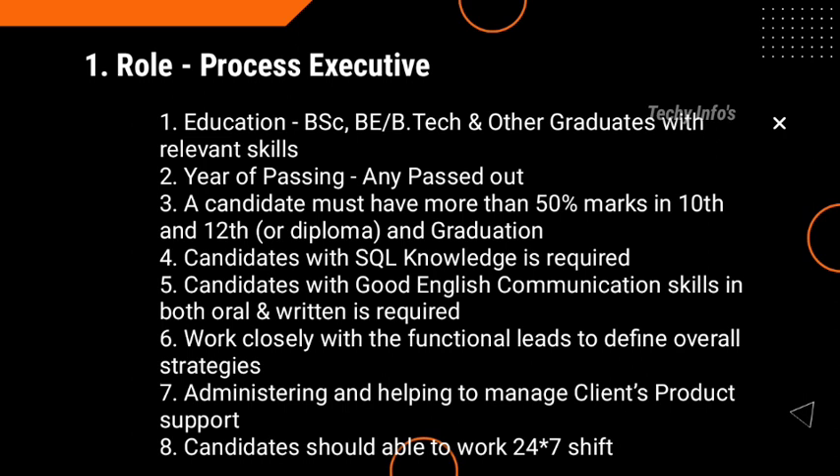The candidate with SQL knowledge is highly required. Good English communication skills in both oral and written form are required. Candidates should work closely with the functional leads to define the overall strategies, administrating and helping to manage client product support. Candidates should also be able to work 24/7 shifts — both day or night shift — as per business requirements. These are the eligibility criteria for this job role.